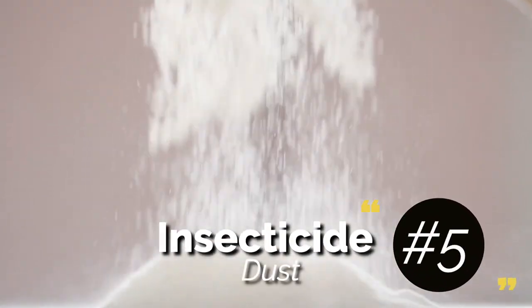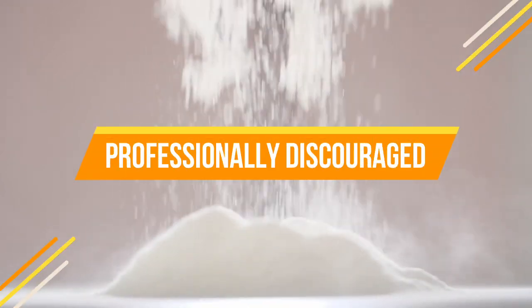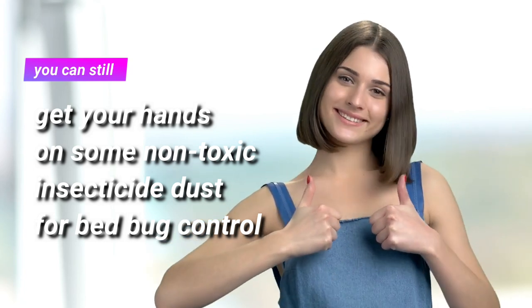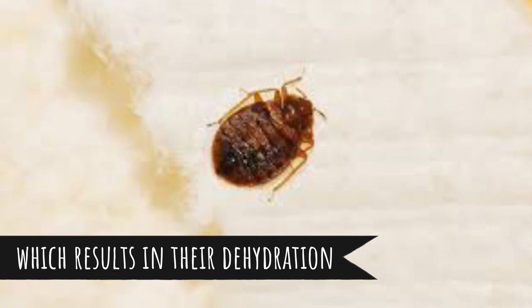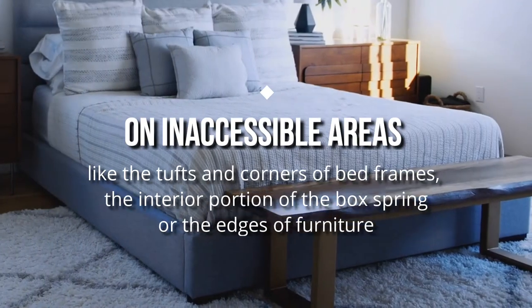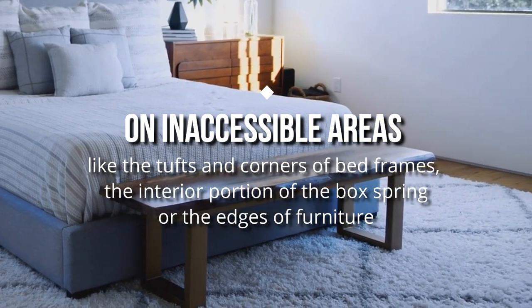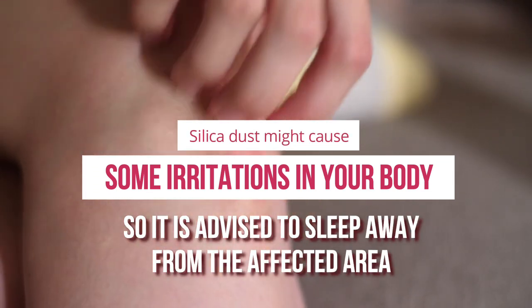5. Insecticide Dust. Even though self-administering insecticides in your home is professionally discouraged, you can still get your hands on some non-toxic insecticide dust for bed bug control — for example, silica dust. Silica causes erosion of the outer skull of bed bugs, which results in their dehydration. You can use this dust on inaccessible areas like the tufts and corners of bed frames, the interior portion of the box spring, or the edges of furniture. Silica dust might cause some irritations in your body, so it is advised to sleep away from the affected area.